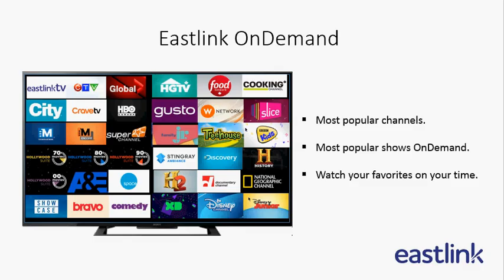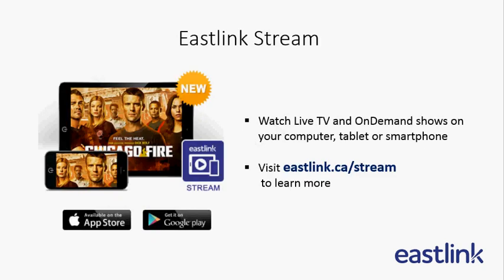Eastlink On Demand, offering you the most popular channels and shows on demand. You can watch them anytime. Eastlink Stream — did you know that Eastlink Stream allows you to watch live TV and On Demand shows on your computer, tablet, or smartphone? Learn more at Eastlink.ca/stream.